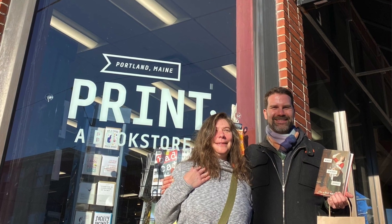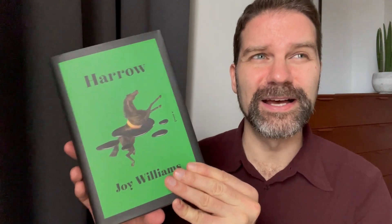I got a couple of books from Print bookshop in Portland, which is a really lovely bookshop. My friend Christy bought them for me — we visited together, went to a couple of different bookshops, and had lunch in Portland. I've known Christy since I was a teenager; we went to high school together. She's a great reader too — I'll put her Twitter handle in the description if you want to see what she's been reading. She bought me some early Christmas presents, including 'Harrow' by Joy Williams, which I was really excited about.